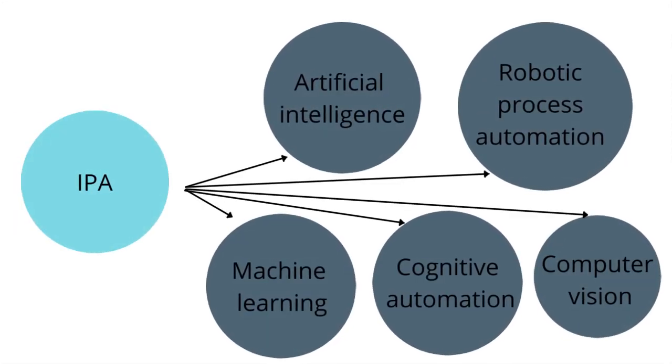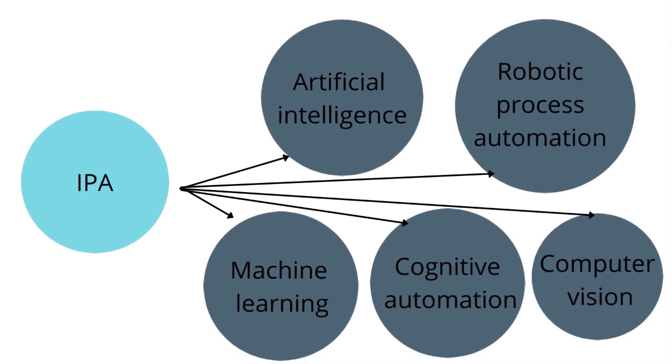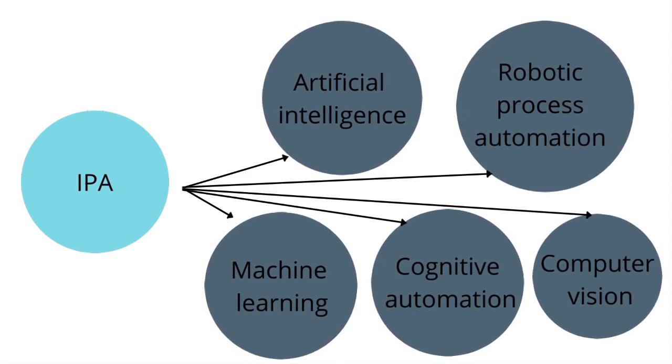Intelligent Process Automation is the product of the convergence of artificial intelligence and related technologies — including computer vision, cognitive automation, and machine learning — with robotic process automation. Bringing these technologies together catalyzes richer automation possibilities, unlocking even more business value for enterprises.